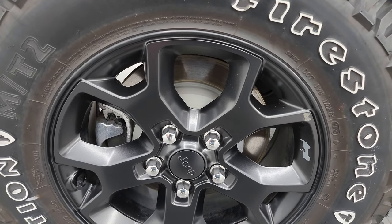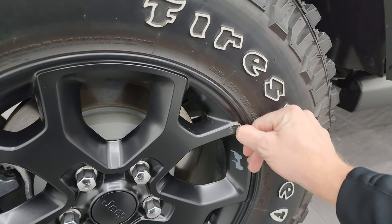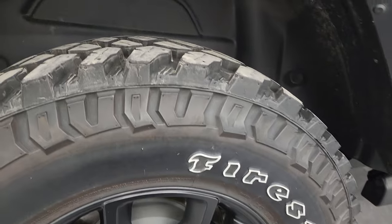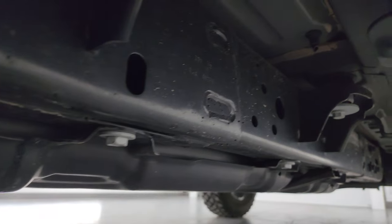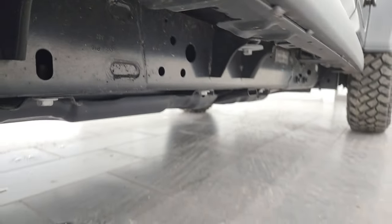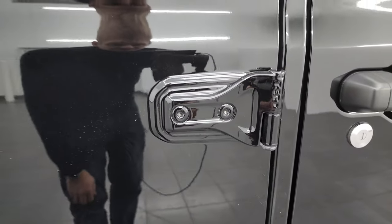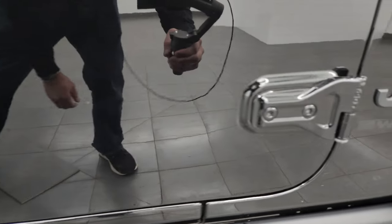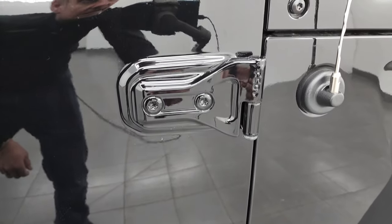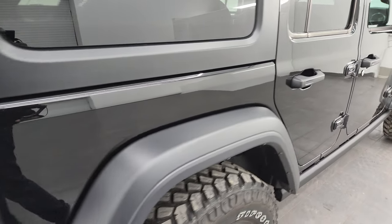The back wheel is in excellent shape as well, no scuffs or scrapes, and there's a little bit of adhesive that comes right off. The back tires have just as much tread as the front tires, and the frame and underbody is in very nice condition. On these Wranglers, even pretty new vehicles, you want to check to make sure there's no corrosion on the door hinges — and these are all in very nice condition.